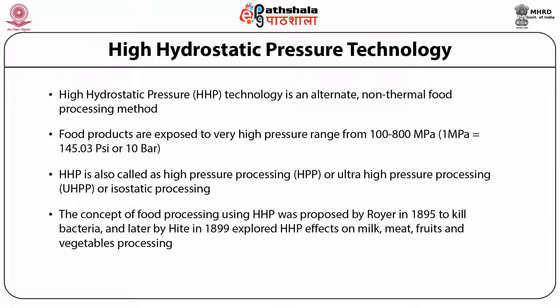The concept of food processing using high hydrostatic pressure was proposed by Royer in 1895, with the objective to kill bacteria. Later in 1899, Hite explored high hydrostatic pressure effects on milk, meat, fruit and vegetable processing. In the early 1990s, commercial high hydrostatic pressure processed food products like fruit juices, jams, fruit toppings and tenderized meats were introduced for the first time in Japan's industry in Tokyo.